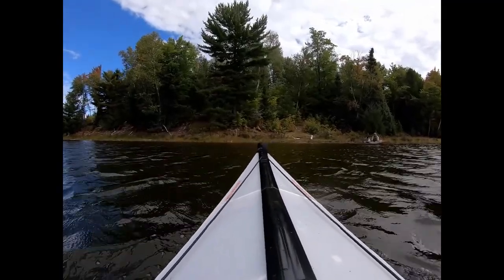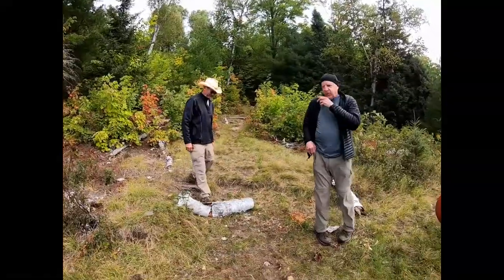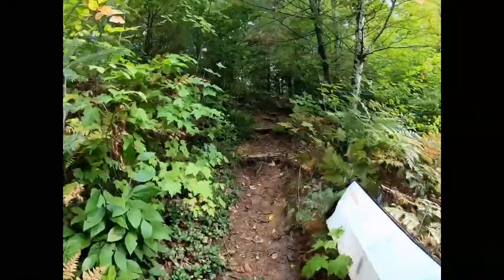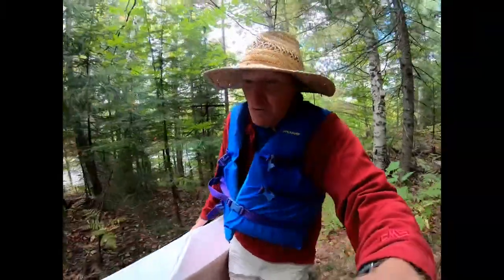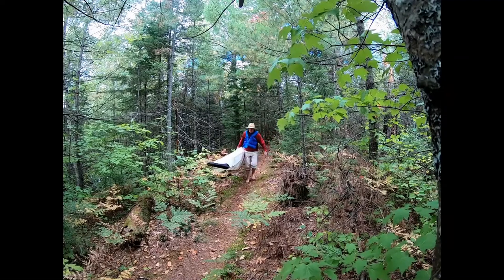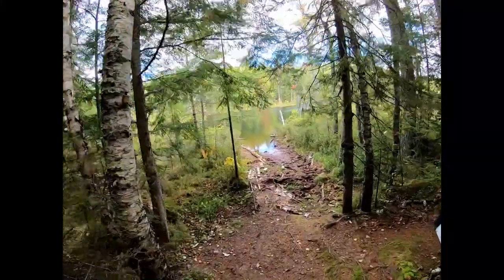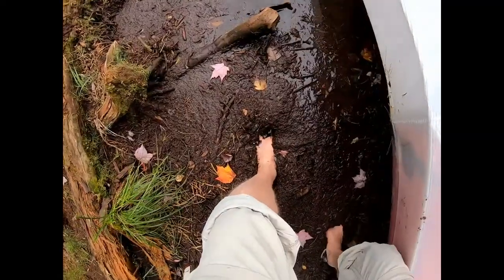Here's the portage to McInnis Lake. This is going to be a 1,046-foot portage — going uphill at the beginning, pretty easy climb. Just finishing up the portage into McInnis Lake — a little bit of downhill at the end. Overall a pretty easy portage, though it's a little muddy at the entry to the lake, sinking in a bit.